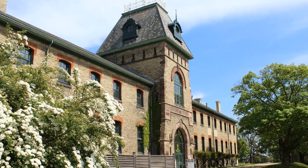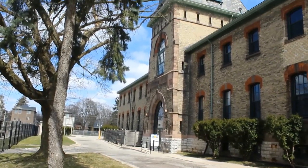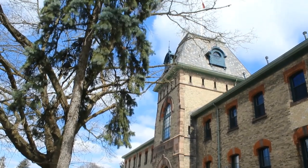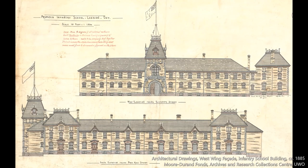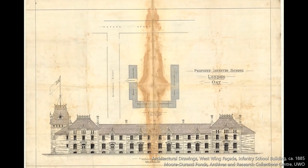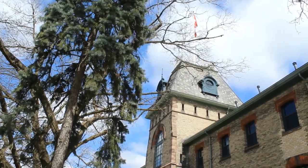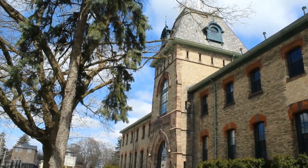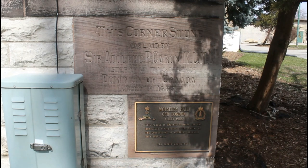The construction of a new building for the Infantry School in London was approved by the Canadian Parliament. The engineering branch of the Department of Militia and Defence drew the plans under their Chief Architect Henry James. Following a standard tender process by public notice, the work was assigned to Messrs. Joseph Hook and Peter Toll in April 1886. On the 1st of July 1886, the Minister of Militia and Defence, Sir Adolph Curran, attended the cornerstone ceremony.